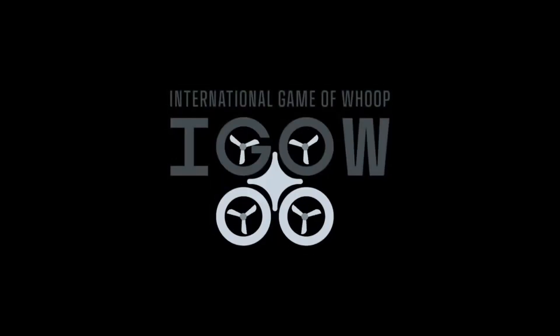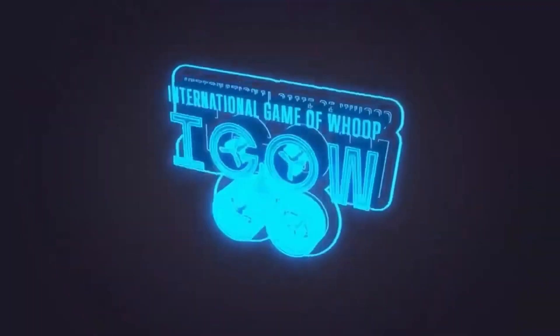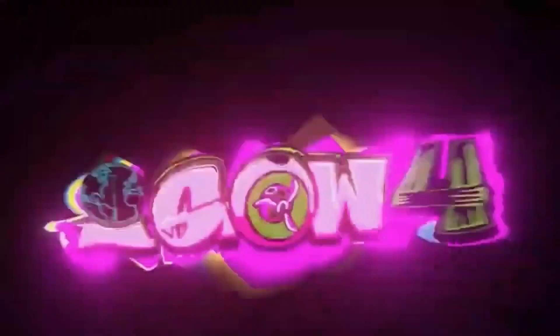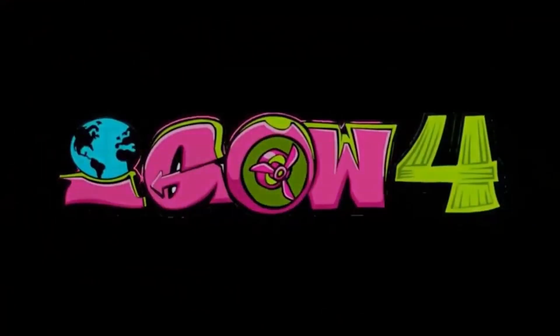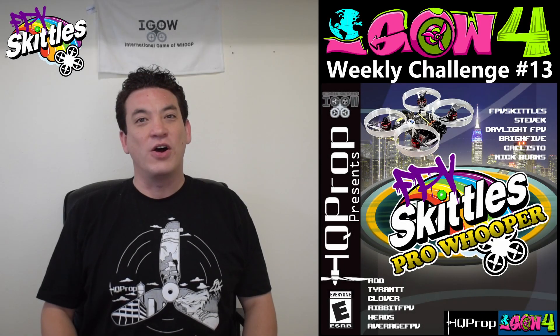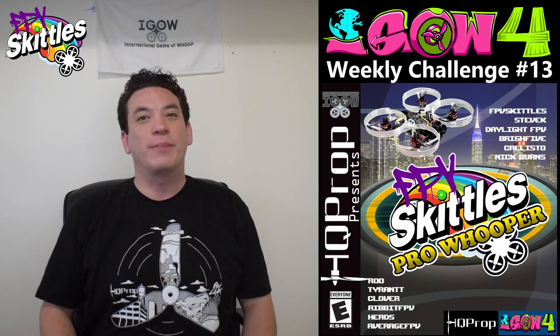You're ready for iGOW! Hello and welcome back to iGOW 4. It's time for Weekly Challenge number 13, HQ Prop Presents FPV Skittles Pro Whooper.